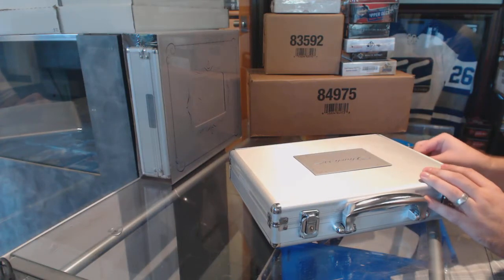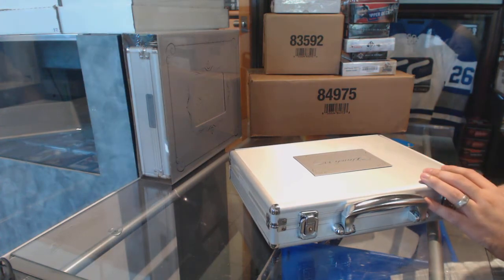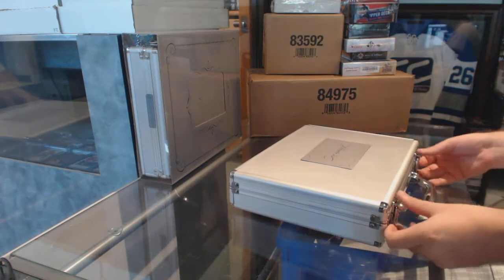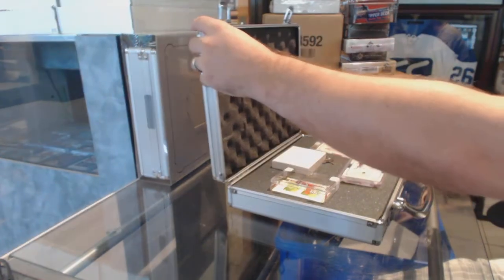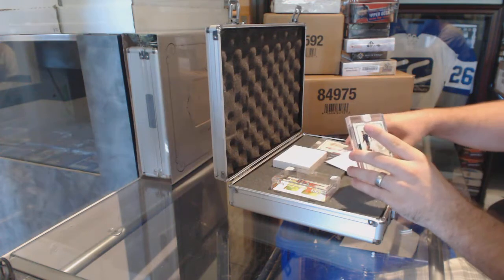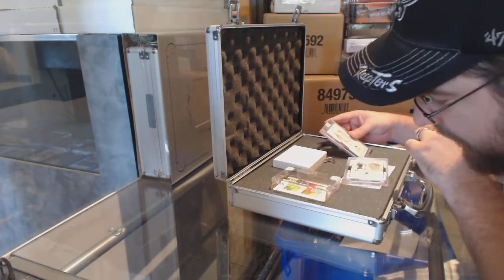Here we go. Oh boy. That is going to be a beast. I just saw one card and I think you're going to be very happy.